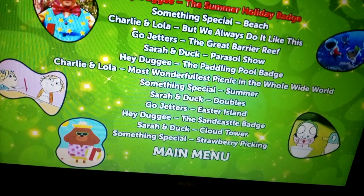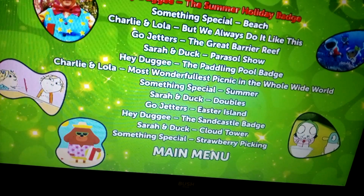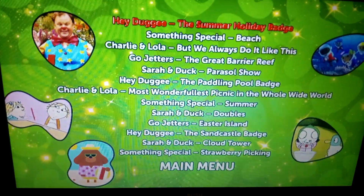Sarah and Doc, Doubles; Go Jettas, Easter Island; Hey Dougie, the Sandcastle Badge; Sarah and Doc, Cloud Tower; and Something Special, Strawberry Picking.